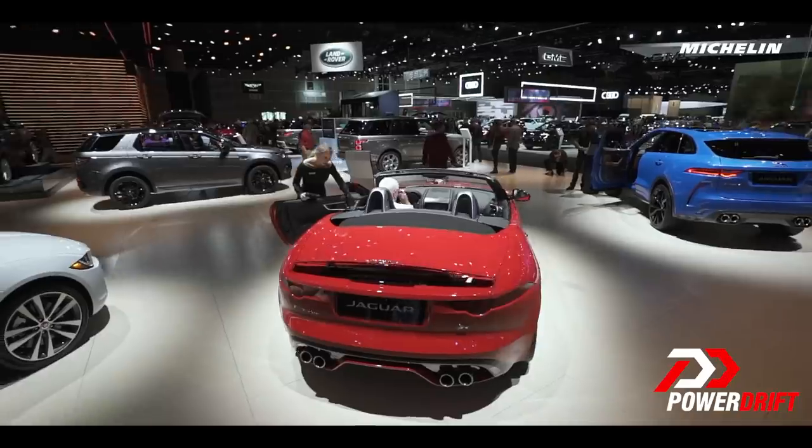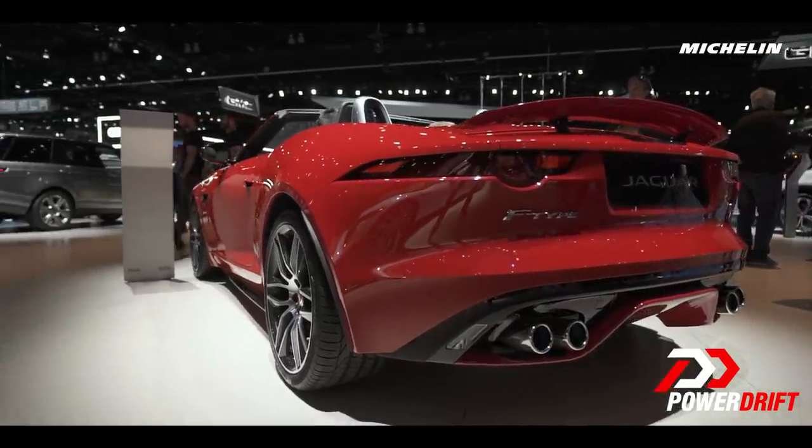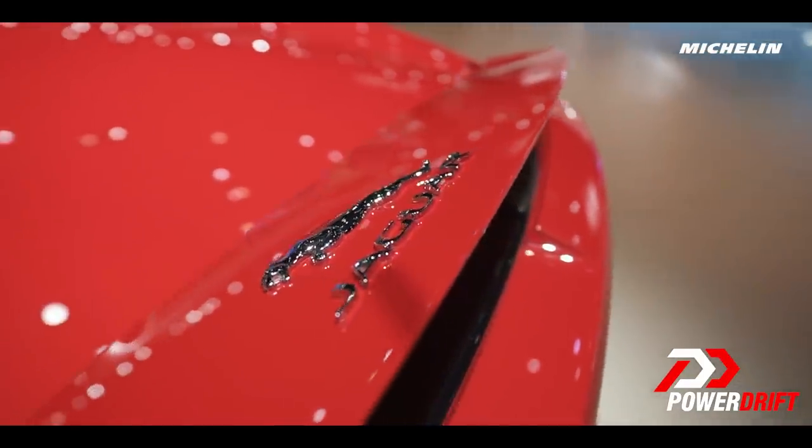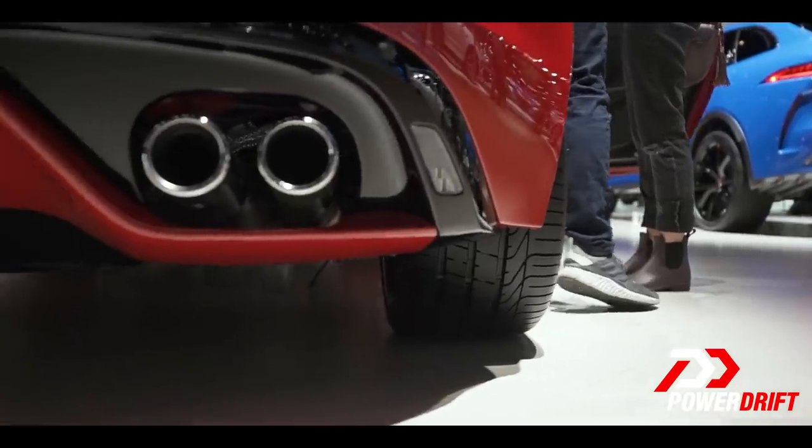Move to the rear and you again have that hunched look, as if the F-Type is ready to pounce on its prey. Another cue that gives a hint of the R's sporty character are the quad tailpipes.